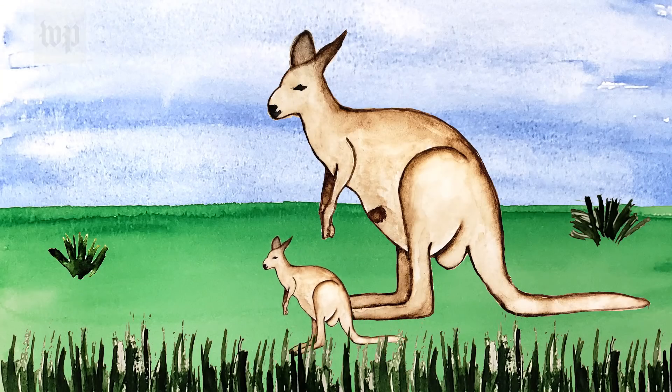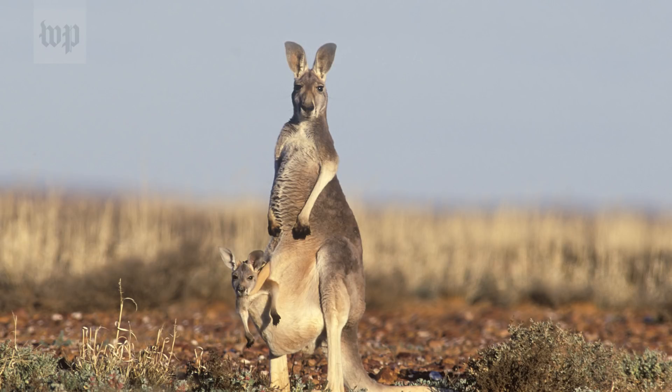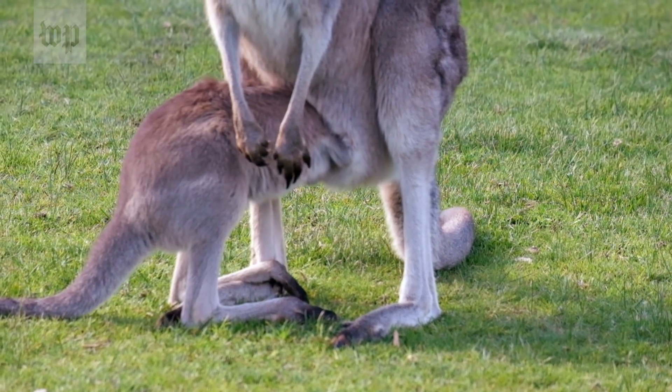After months inside the pouch, the joey will finally emerge and start hopping around on its own. But it will still hop in and out of the pouch for a few more months. Even when the joey is too big to fit inside, it might still stick its head in for a drink.